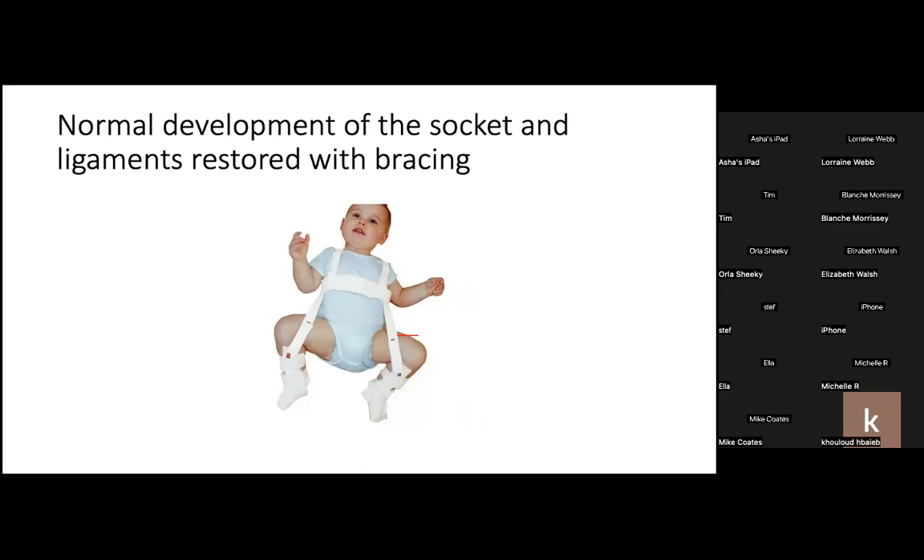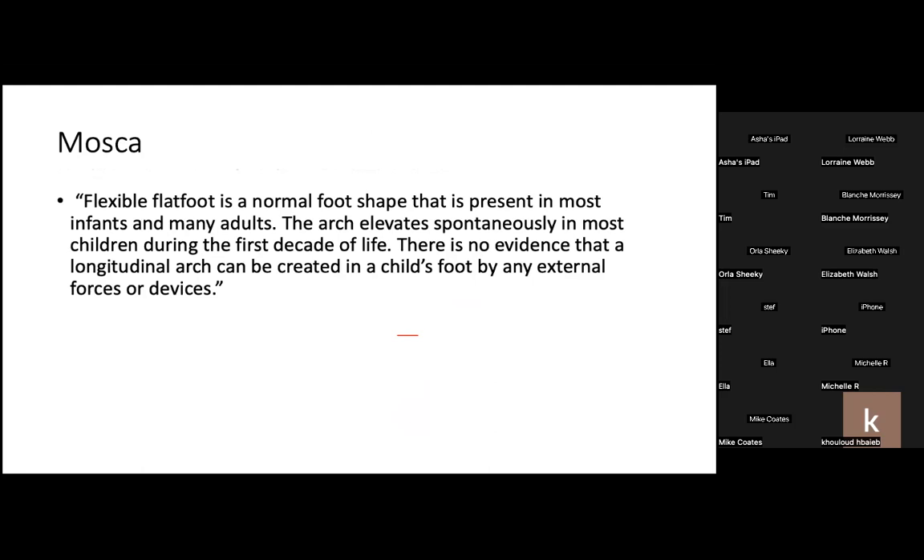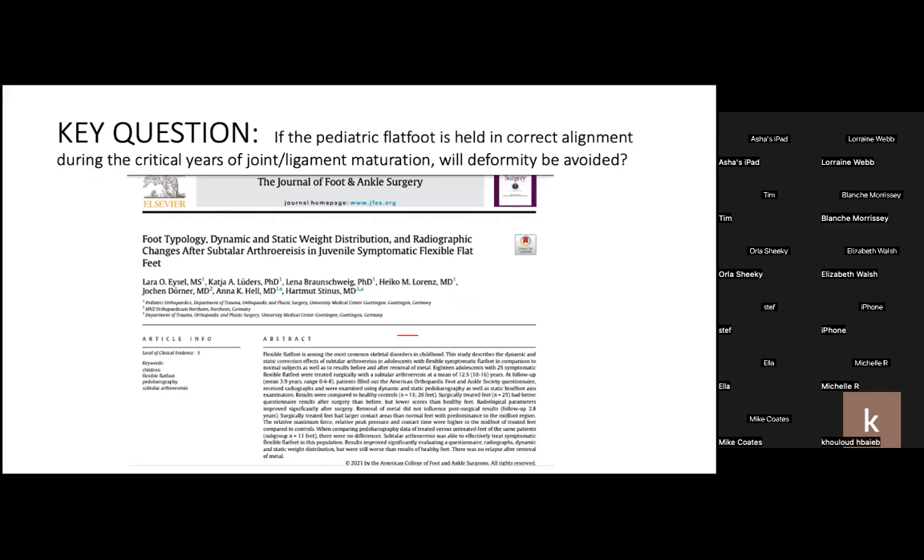Just weeks or months with a simple flexible brace in a newborn can restore alignment of an unstable hip joint and assure normal development. Up until now, most orthopedic surgeons scoff at the idea of using foot orthotics in asymptomatic children with flat foot deformity, because in short-term studies there's no evidence that it changes the shape of the foot. But there are no long-term studies to determine how these external interventions might influence development of the foot or prevent problems later in life.